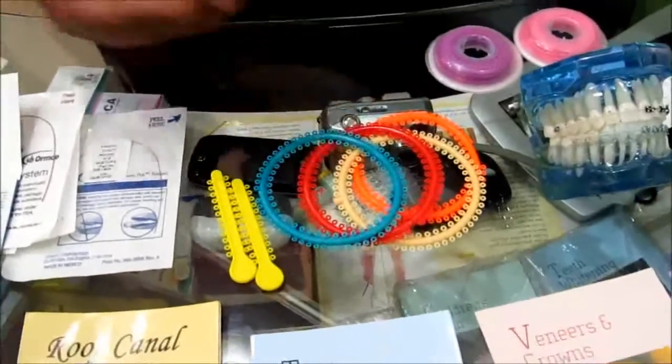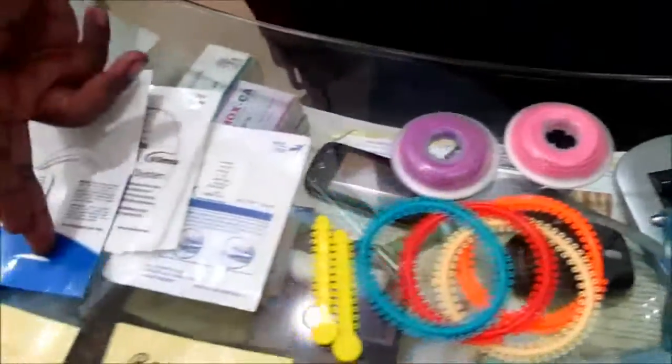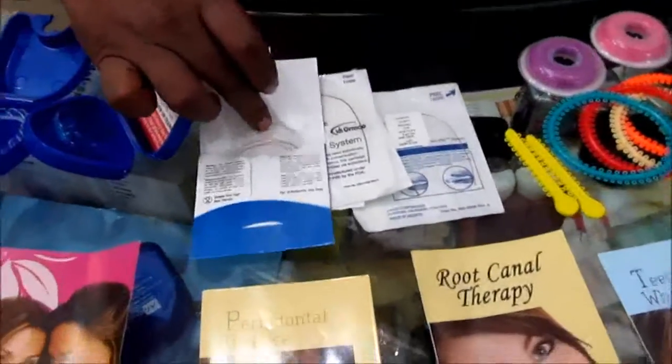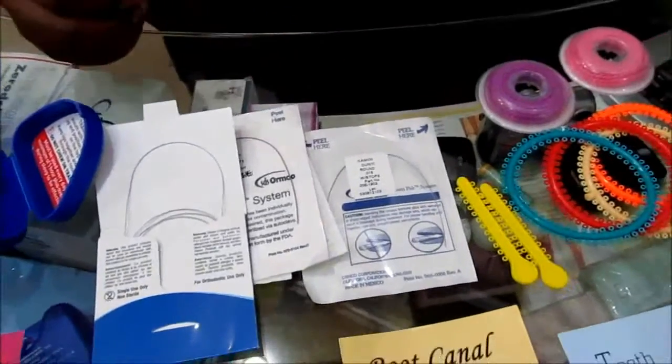You can see how bright the colors are — these are the latest ones. These are even colored auxiliaries. This is a tooth colored wire, and these are normal seed wires.